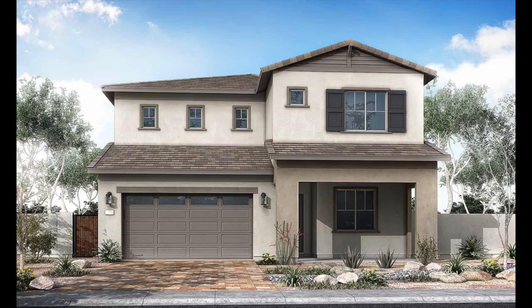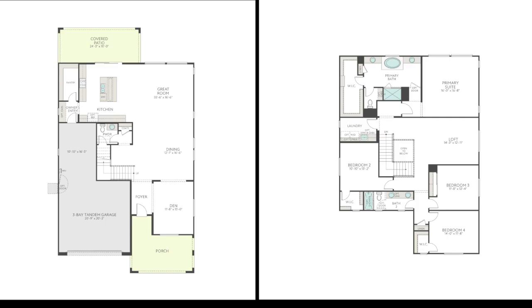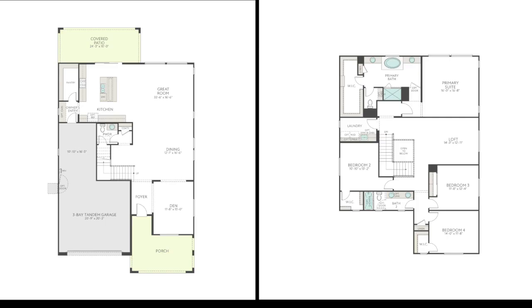The last floor plan is the Mahogany, a two-story home base priced at $565,000. This home is 2,794 square feet — just under 2,800 square feet — and depending on configuration can have three to five bedrooms, two-and-a-half to four-and-a-half bathrooms, and a three-car garage. Just like the Willow, there is an open loft upstairs, and all of the bedrooms and the laundry room are also upstairs.